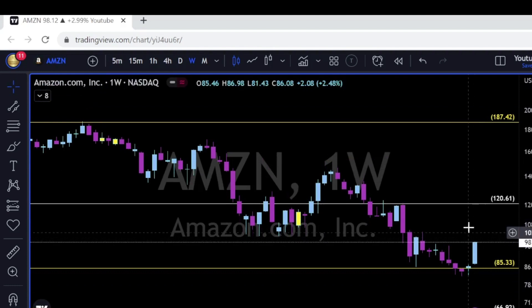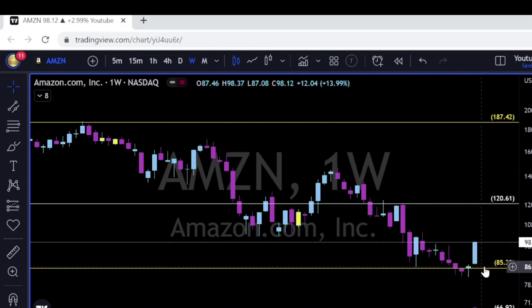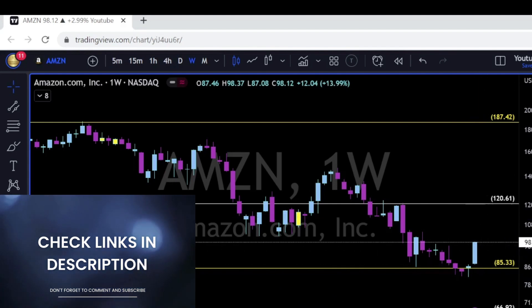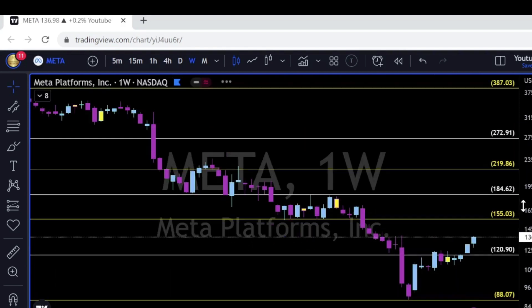Amazon had a very strong week — up 14% — with four consecutive doji candles. The 85–86 area managed to hold as support. Now to the upside, let's see continuation towards 105 and above it 120.